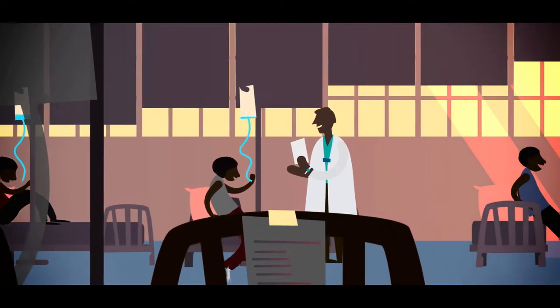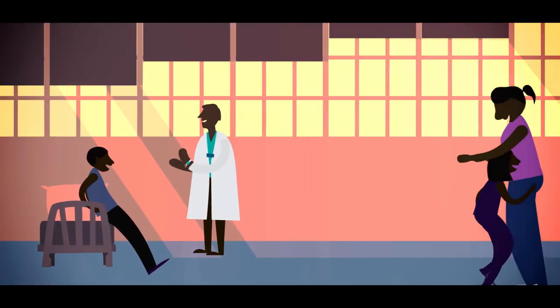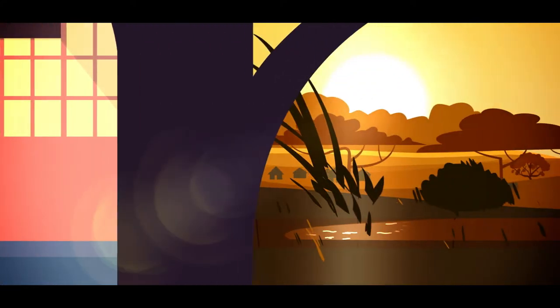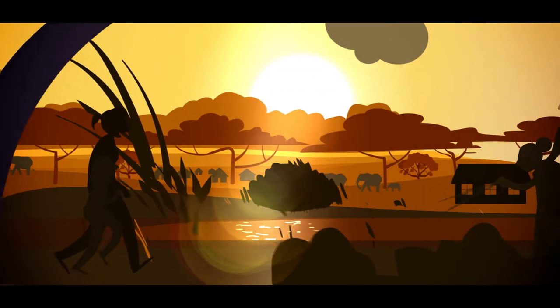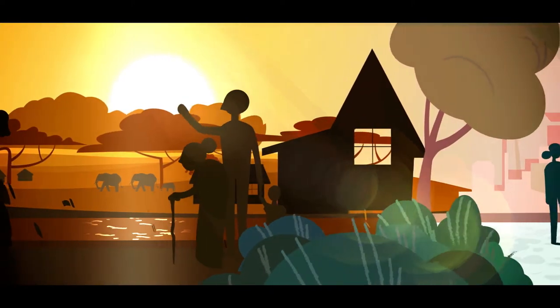But there is hope. Thanks to the hard work of those at the heart of the global fight against malaria, seven million lives have been saved since the year 2000. The end of malaria is in our sights, giving hope to the communities that have been most affected.